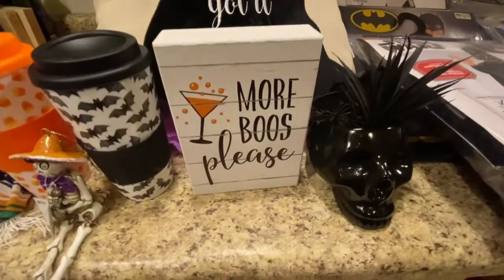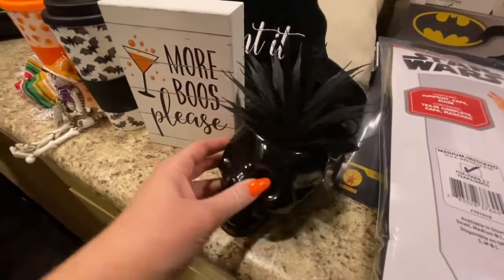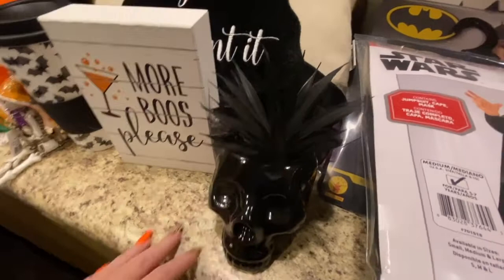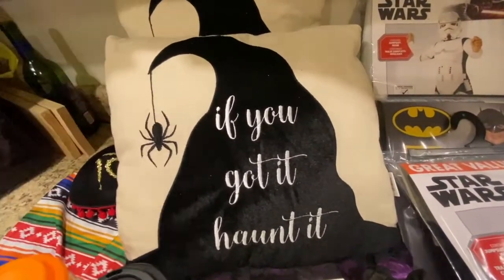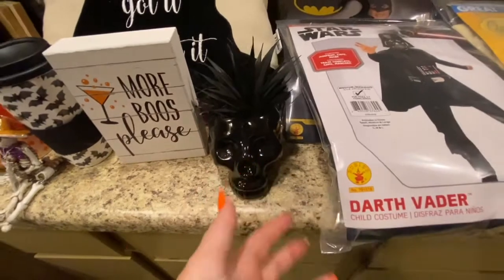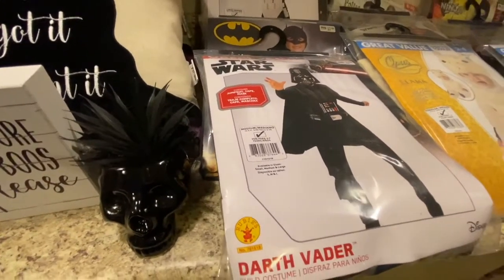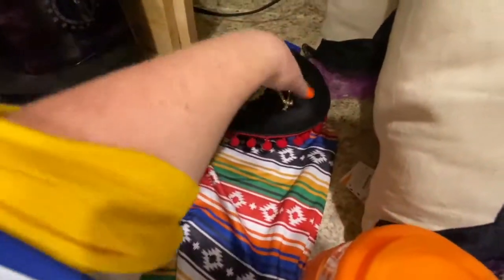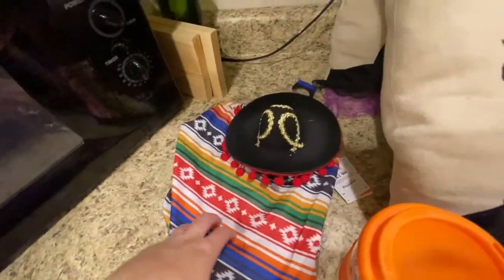Some other stuff I got from Big Lots was this little skull thing — I just thought it was cute. I also got these pillows that say 'If you got it, haunt it,' and I got two of those. These were only about $1.00 and some cents. I think everything at Big Lots was just around $1.00 and some cents — I spent about $25 total there. Oh, and I also got this little dog costume from Big Lots, which will definitely be going to him.